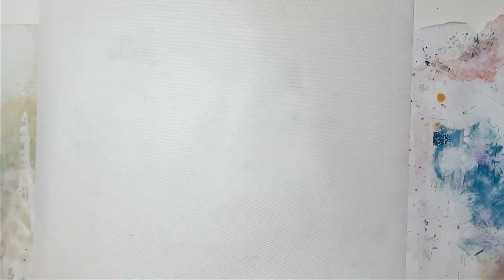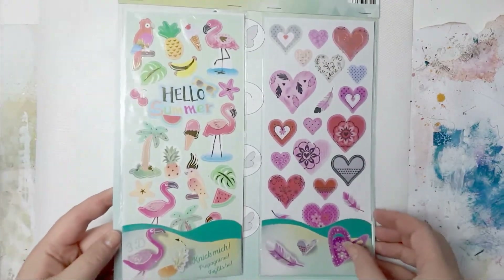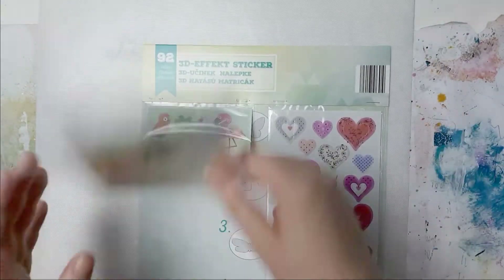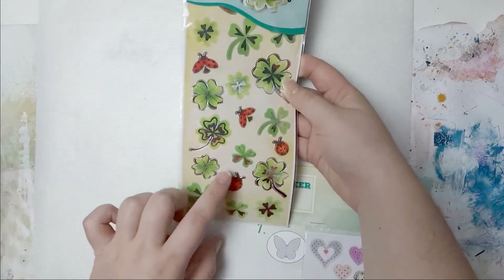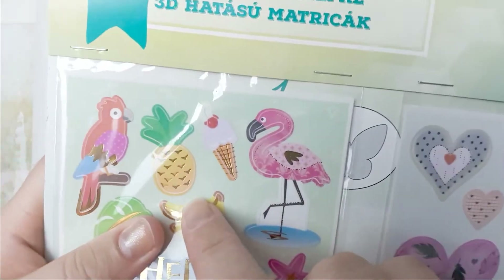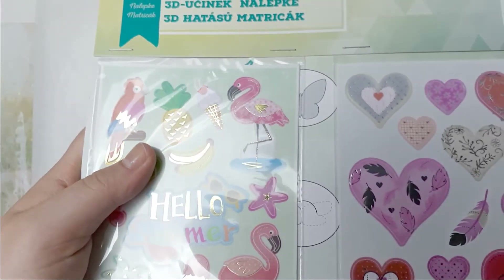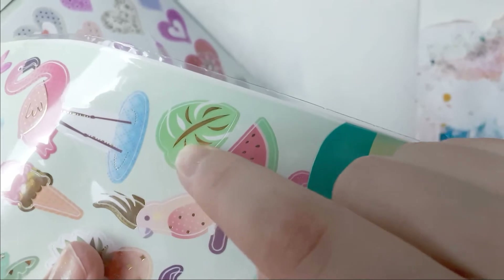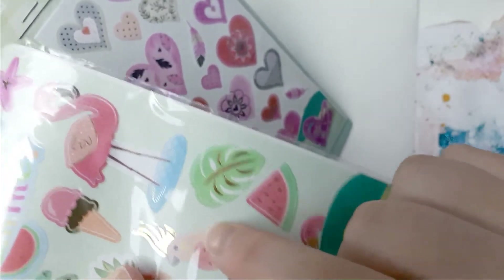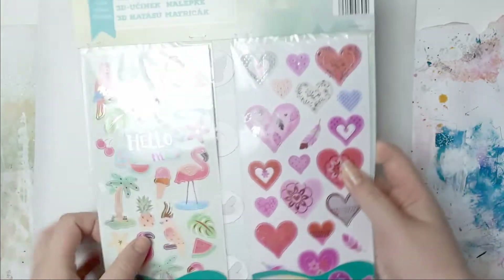They also had a bunch of stickers - each were $2.99. I'm just flipping through really quickly. These are 3D effect stickers and I don't know what I'm gonna do with these, but I really like them. You can see the score line here and then you're supposed to fold them. So there is that one.